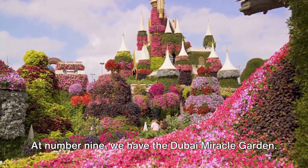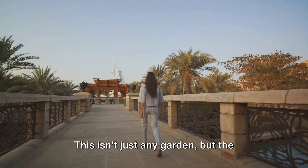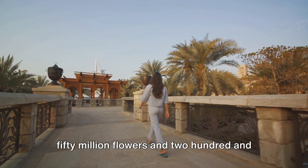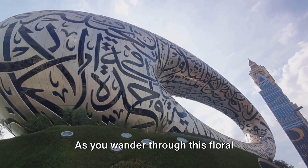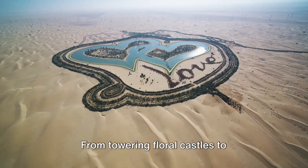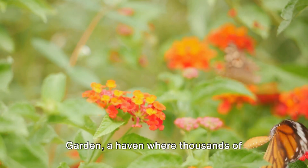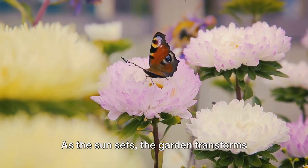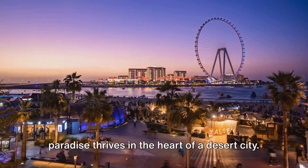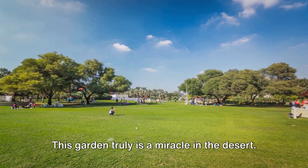At number 9, we have the Dubai Miracle Garden. Imagine stepping into an oasis of vibrant blooms, where the air dances with the sweet scent of a million flowers. This is the world's largest natural flower garden, boasting over 50 million flowers and 250 million plants. As you wander through this floral wonderland, you'll find whimsical displays — from towering floral castles to heart-shaped walkways. And there's the Butterfly Garden, a haven where thousands of delicate butterflies flutter freely. As the sun sets, the garden transforms into an enchanting spectacle illuminated by twinkling lights. This garden truly is a miracle in the desert.